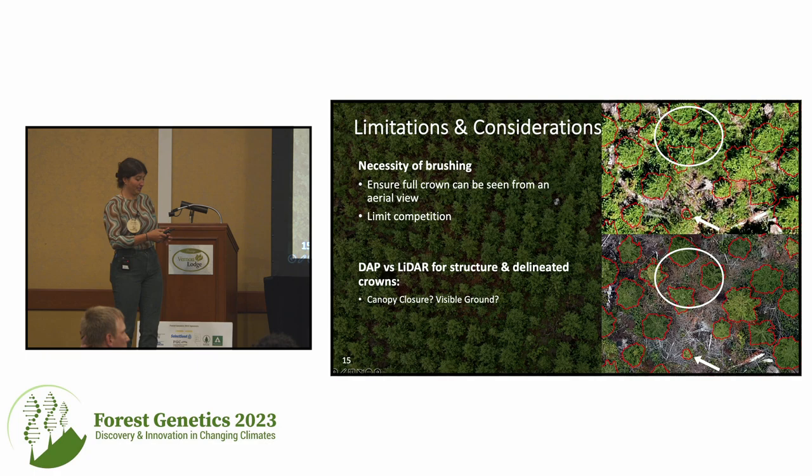On younger sites like this it's very beautiful — this is a perfect remote sensing site, but that's not always the case. I also want to quickly touch on LiDAR versus DAP. We're using LiDAR for structure because we have some older sites, but on a site like this where you can see the ground and trees are younger, DAP might be the better way to go because it generally has much less noise than your LiDAR point cloud. Samuel Grubinger is also using DAP in his experiments, which he'll talk about on Thursday.